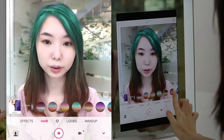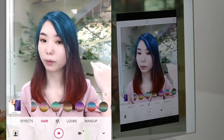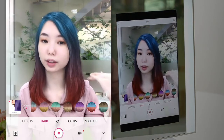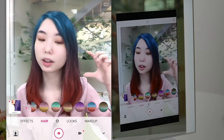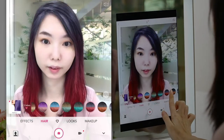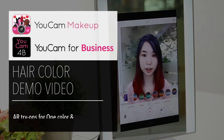For the two-tone hair dye, brands could control where they want the transition to start — whether higher up or lower down — and also the range of the blend between the two different colors could be controlled. That's the introduction for the hair dye feature.